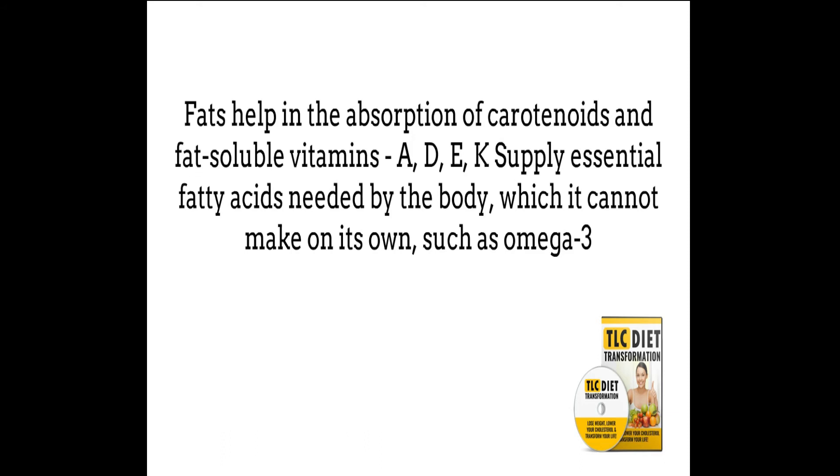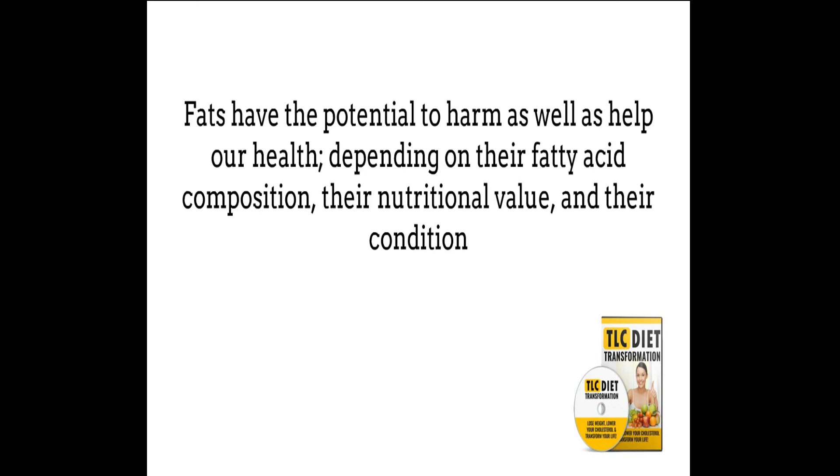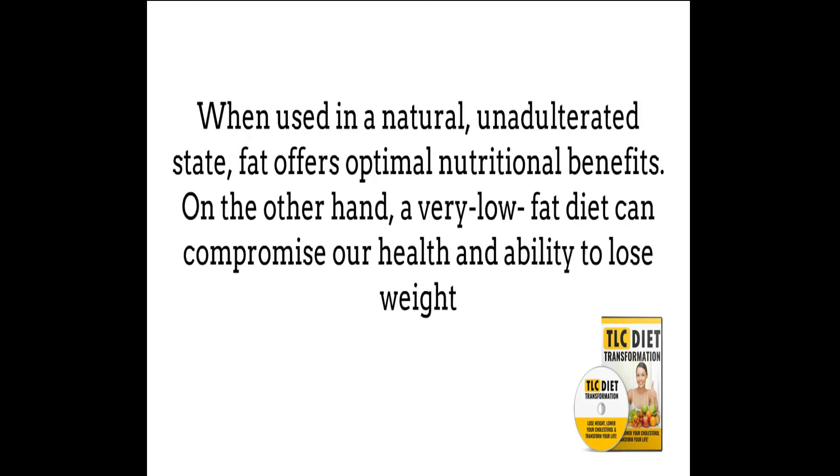Fat helps in the absorption of carotenoids and fat-soluble vitamins A, D, E, and K, and supplies essential fatty acids needed by the body which it cannot make on its own, such as omega-3, which is an unsaturated fat mainly found in fish. Fats have the potential to harm as well as help our health, depending on their fatty acid composition, their nutritional value, and their condition. When used in a natural, unadulterated state, fat offers optimal nutritional benefits. On the other hand, a very low-fat diet can compromise our health and ability to lose weight.